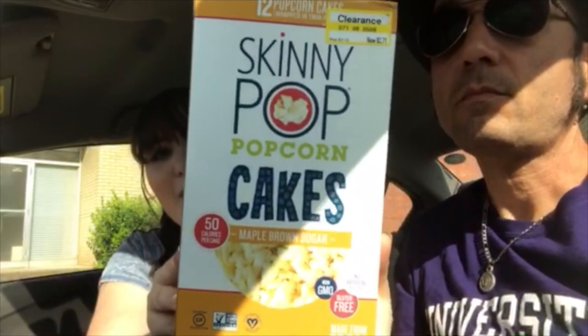Skinny popcorn cakes — they're maple brown sugar. We love Skinny Pop! There are 8 packages in here... actually 6 packages. Gluten free, kids. Now normal rice cakes I'm not a fan of.